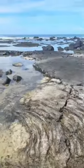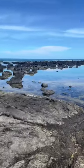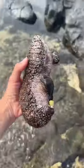Ouch, ouch, ouch! Every morning I run across the hot lava to explore the tide pools by my home sweet treehouse. Look at this big daddy sea cucumber.